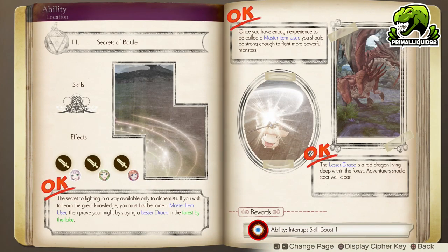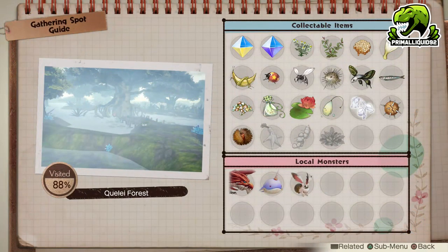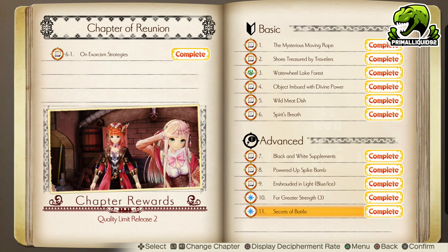The last riddle for Chapter 6 requires you to use interrupt items a specific number of times. I don't have the exact number as this one unlocked automatically for me, but since the last one was 50 uses, I'm going to assume this one is between 50 and 100. Chances are you should have this unlocked automatically just by playing normally. Finally, you must defeat a Lesso Draco-type monster — a unique boss-type dragon, but unlike previous Atelier games it is actually very simple — located in the Kui-Lei Forest.